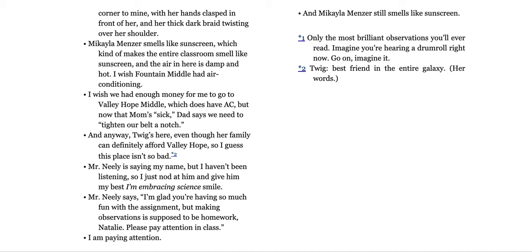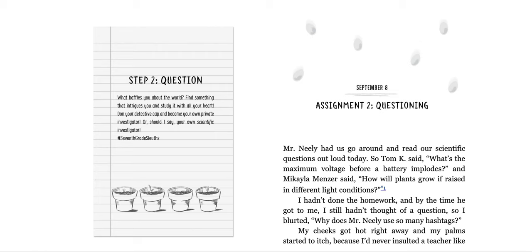Only the most brilliant observations you'll ever read. Imagine you're hearing a drum roll right now. Go on, imagine it. Twig: best friend in the entire galaxy. Her words. Step two: question. What baffles you about the world? Find something that intrigues you and study it with all your heart. Don your detective cap and become your own scientific investigator. Hashtag seventh grade sleuths.